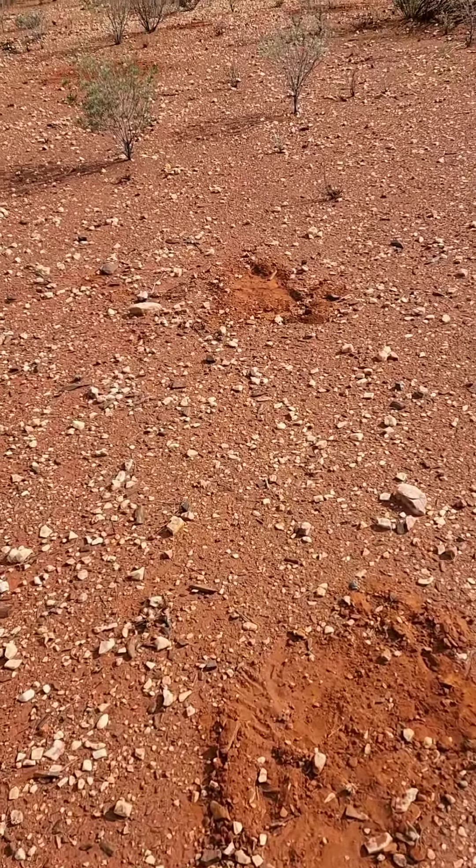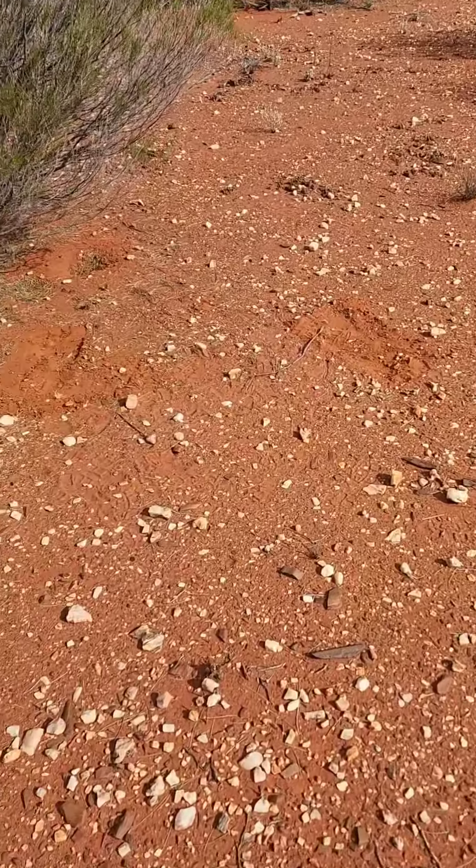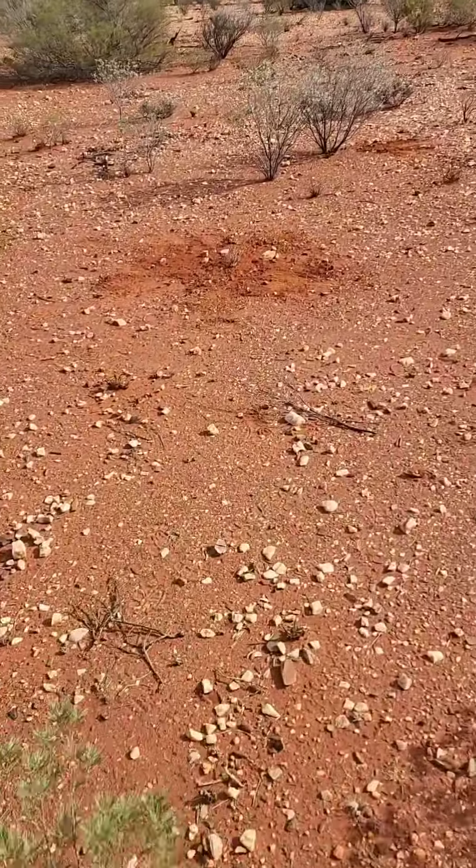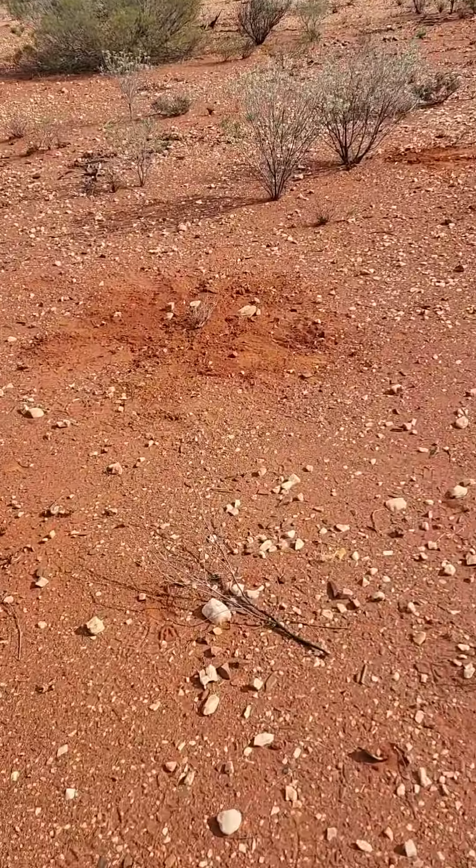I actually walked right through the middle here, so it just shows you can walk right through a patch sometimes and easily miss them. Anyway, I found that one; I found nothing up above it, came down here below it.